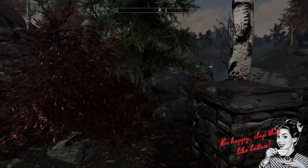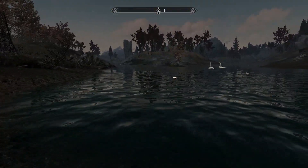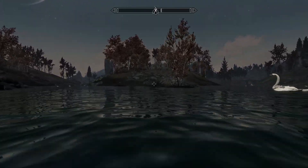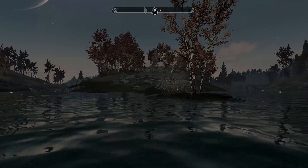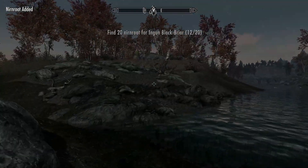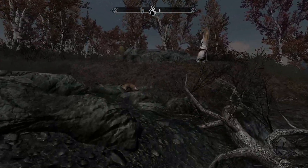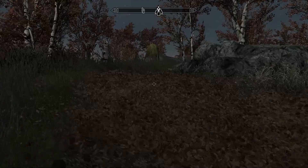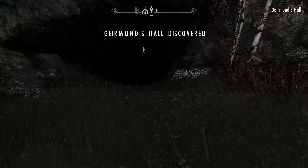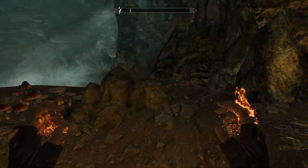Hello everyone and welcome back to another episode of Let's Play Skyrim. In this episode we're going to be continuing on with the mission we started in our previous episode. We are trying to find the last piece of Gulda's amulet, and we need to go to this location next to Ivarstead. Hopefully this will be the last piece, and then we'll have a nice powerful necklace to wear.